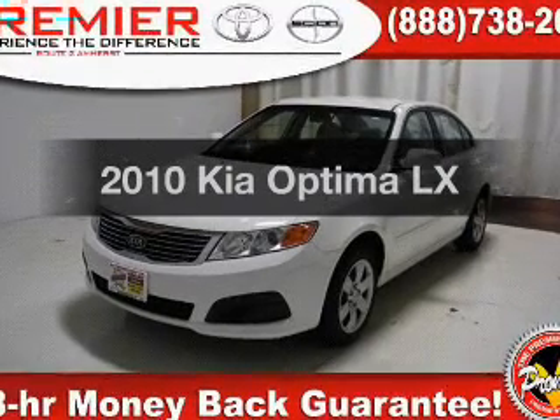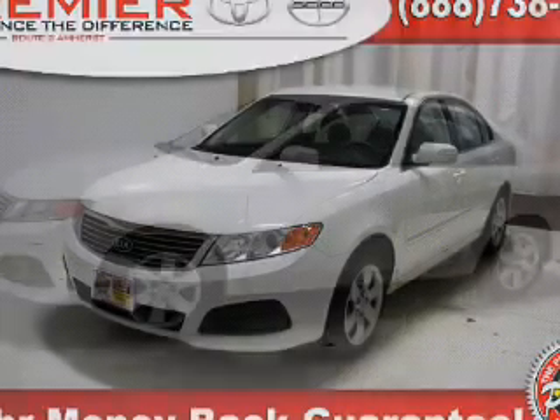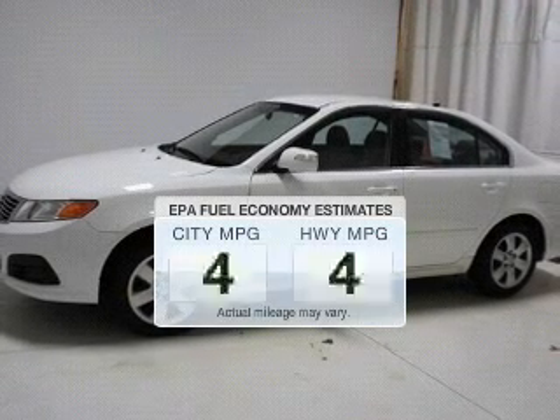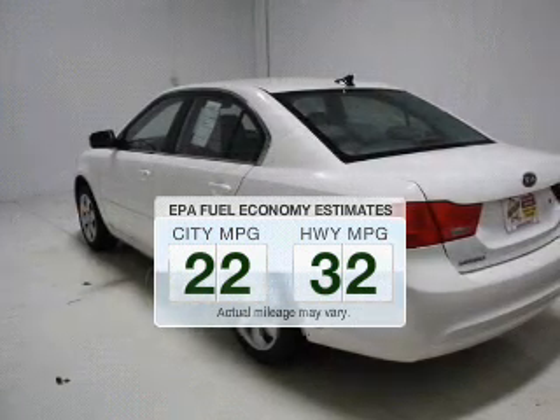Get noticed in this 2010 Kia Optima. Travel the roads in style and comfort in this great vehicle, and save your money. Make fewer trips to the gas station to fill up your gas tank when driving this fuel-efficient vehicle.